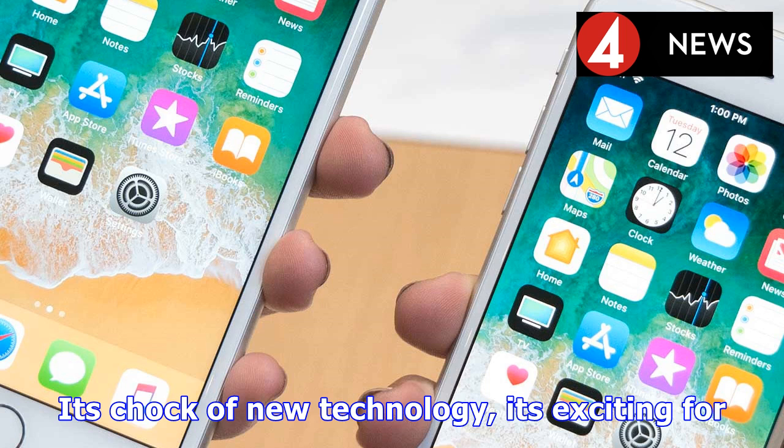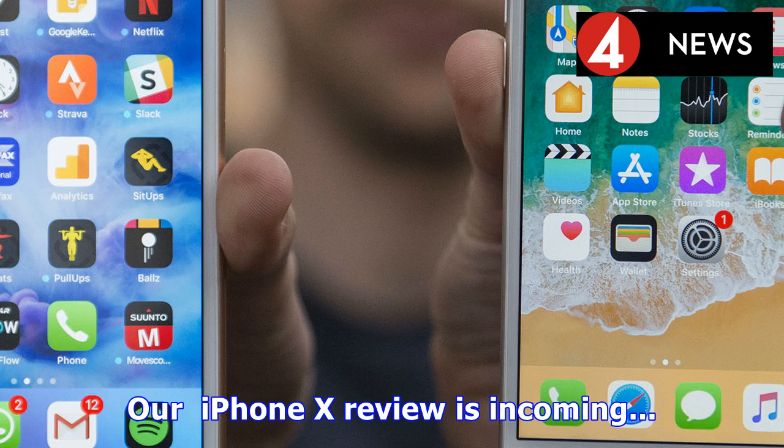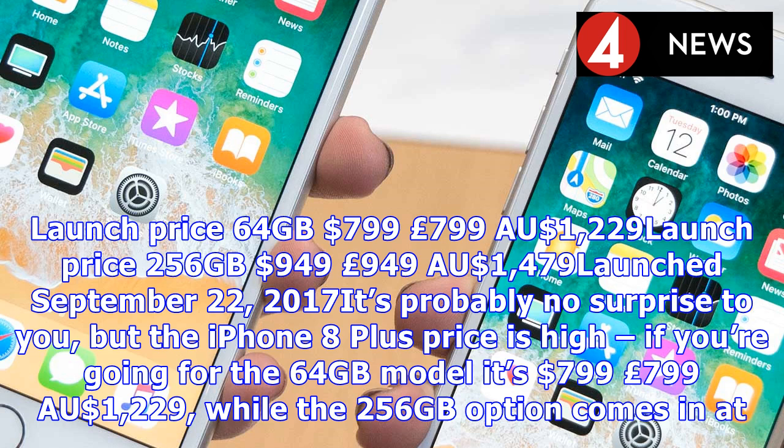The other big difference to consider is how you unlock the phone. With the iPhone 8 Plus, it's Touch ID fingerprint scanning, as it has been for years. With the iPhone X, you're unlocking with your face using the aptly named Face ID. We are worried about whether Face ID will be swift and recognize faces fast enough — this will be one of the key things we look at in our review of the iPhone X. The notch at the top of the iPhone X contains a camera that allows for Animoji, where emoji can be animated by mapping your face. This feature is locked to the iPhone X and isn't available on the iPhone 8 Plus or iPhone 8.